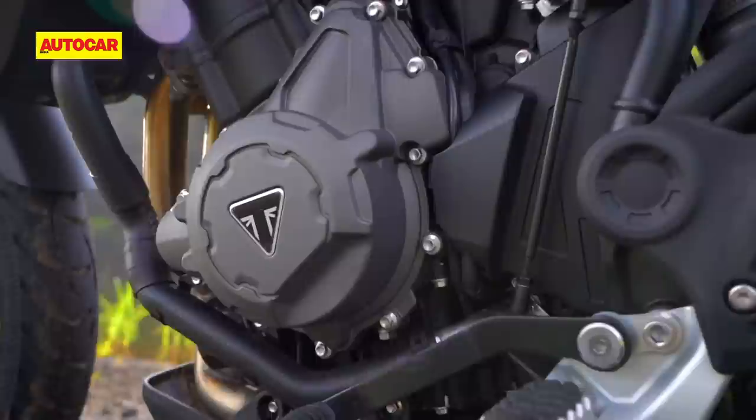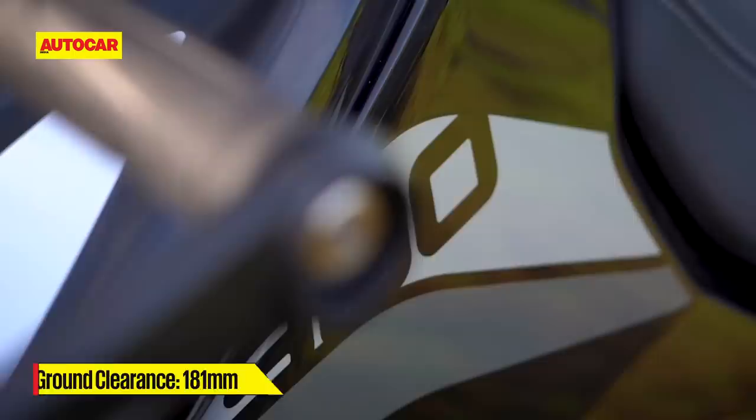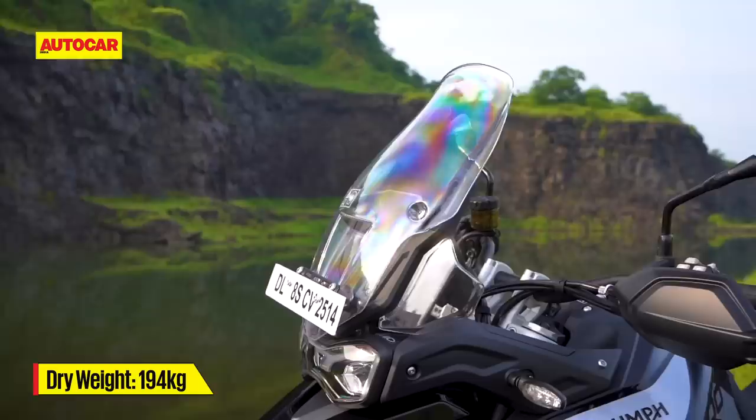Triumph has achieved this by moving the new engine forward and lower down. A new split radiator setup as well as a smaller oil sump have helped them to do so without making big sacrifices in ground clearance. Overall, the company claims a 6kg drop in dry weight, but it feels more like 10 or 15.